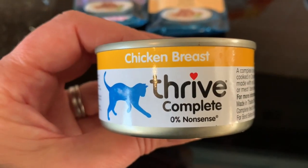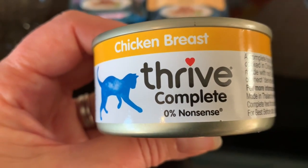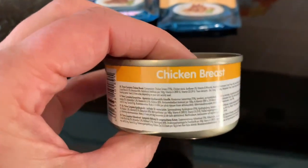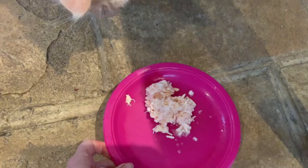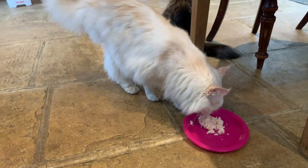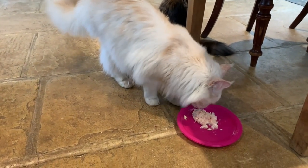At the moment Oscar likes Thrive chicken — it's 100% chicken complete cat food and a month's supply costs $80 or £60. As well as the Thrive, Oscar also eats the Gourmet Pearl and the raw food, so he's not that fussy.